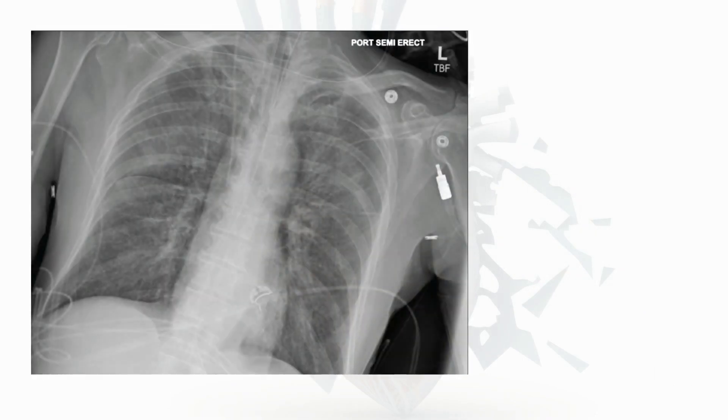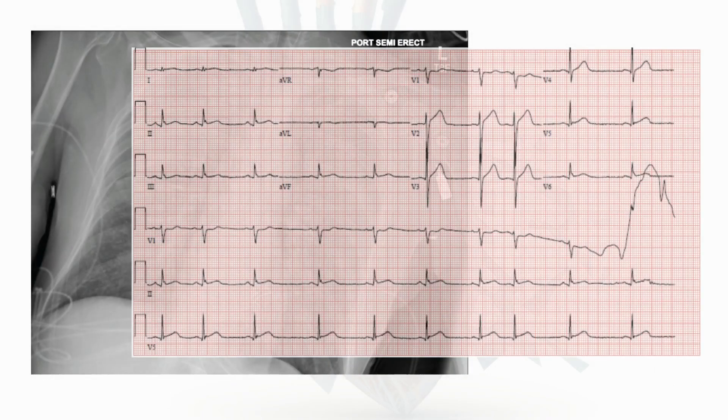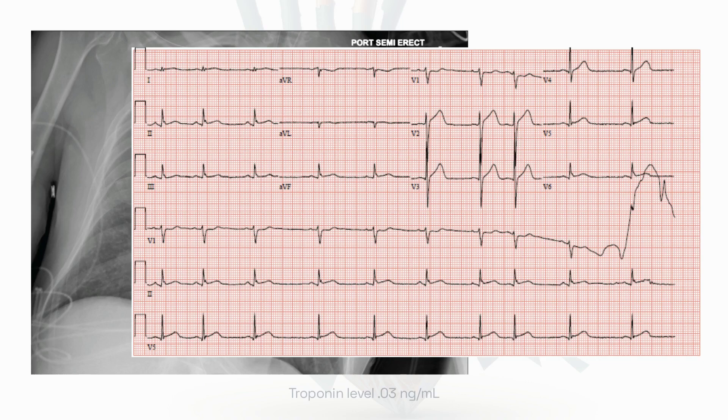Chest x-ray shows mild pulmonary edema and a stat EKG revealed a normal sinus rhythm with J-point elevation but no significant ST elevation, and the troponin level was within normal range at 0.03 nanograms per milliliter.